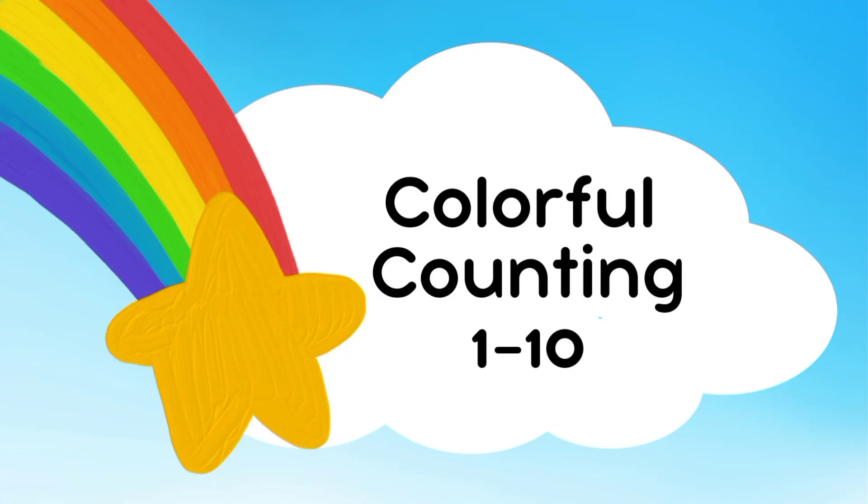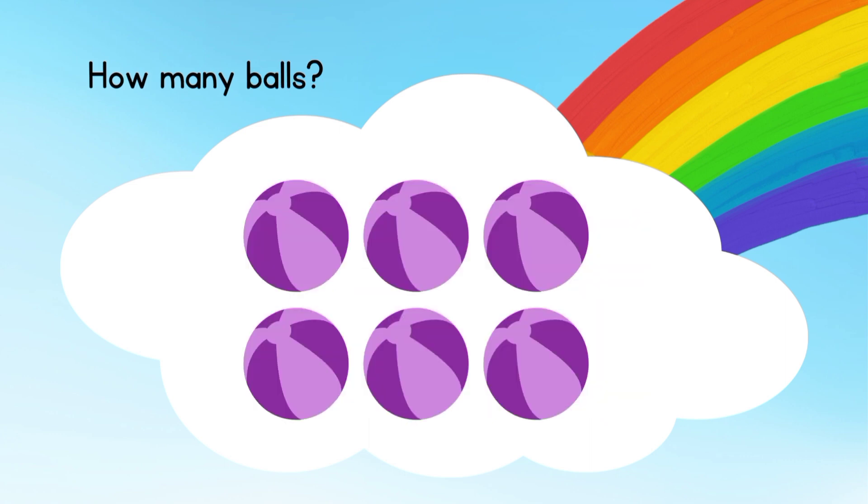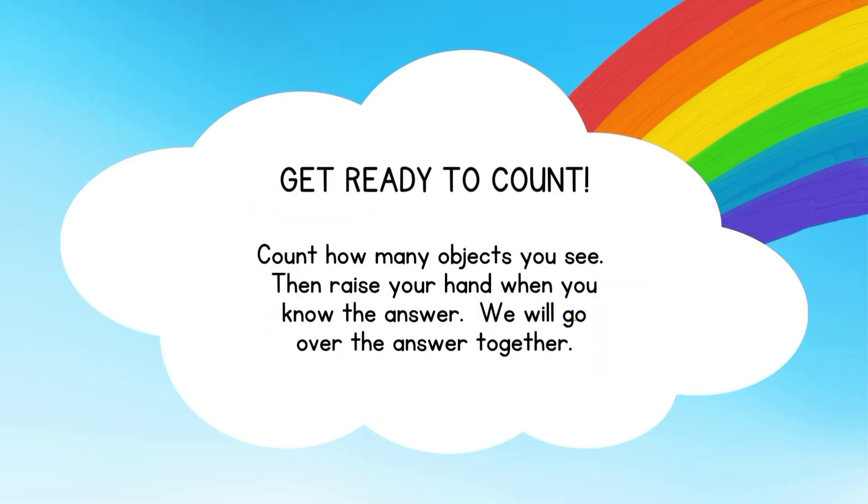Let's do some counting fun. Are you all ready to count with me? Let's start.